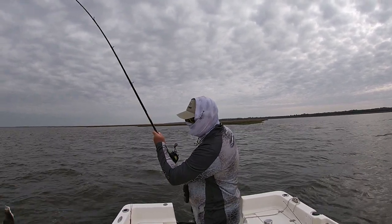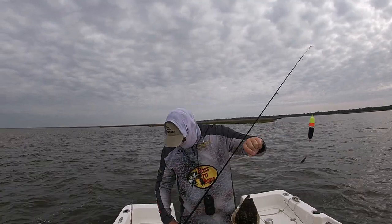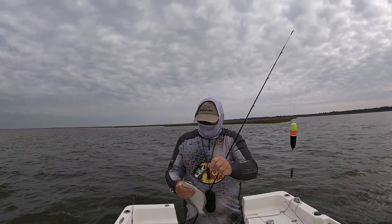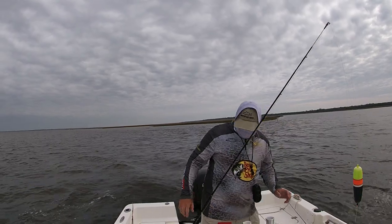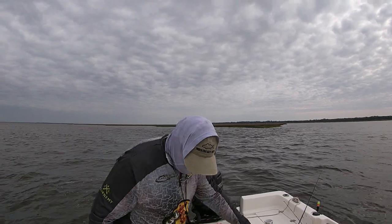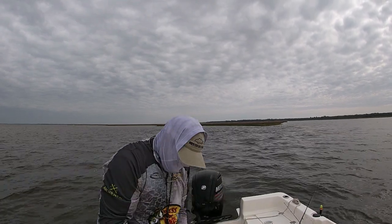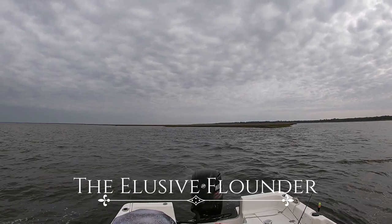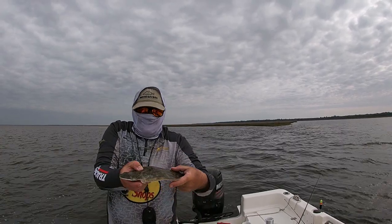A little flounder! Little flounder in my boat — out of my boat! Oh my God, I'm out of my boat. These things are so hard to catch, you can't even catch them in your boat.